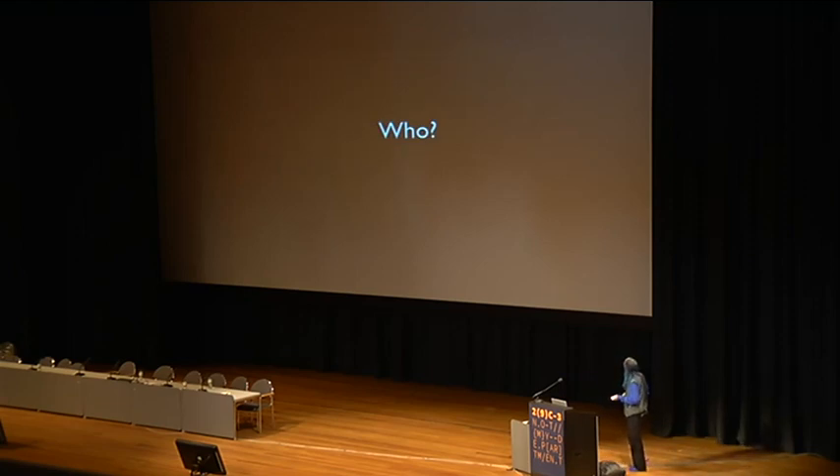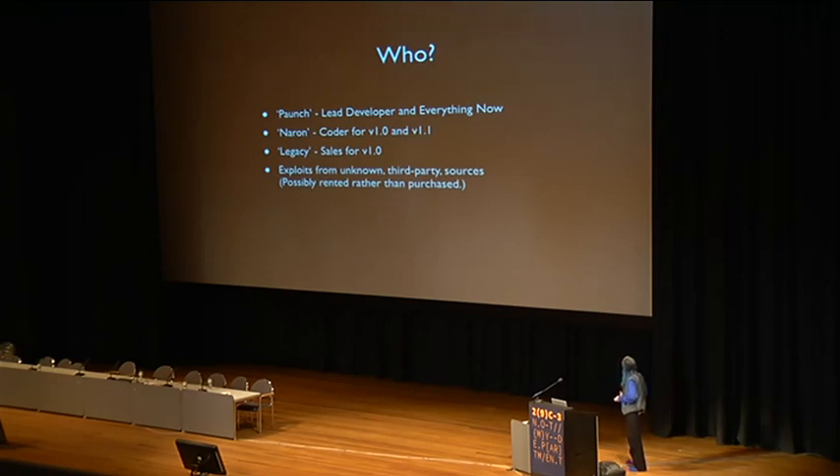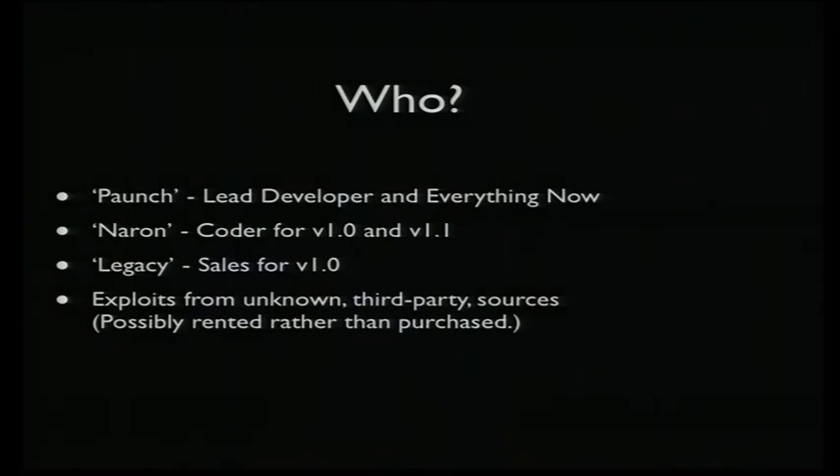Going down the questions of who, what, where, when, why — there are three names associated with the Blackhole exploit kit. Paunch is the only one that's currently active or associated with it at all. Way back two years ago there were two other guys, but they've disappeared. Also, it's very obvious from a quick examination of the exploits that they were written by someone other than the person who wrote the exploit kit. There's a discovery I made recently that leads me to believe the exploits may in fact be rented by Paunch — I found a public chat log with an argument apparently between one of the exploit authors and Paunch about not getting paid for the rental of one of the exploits.